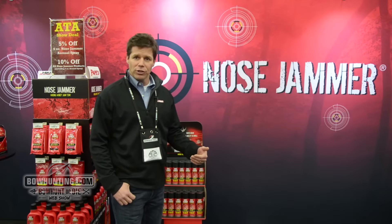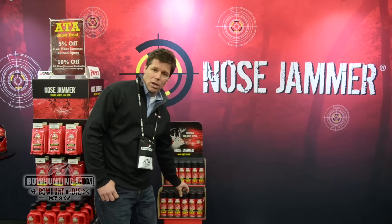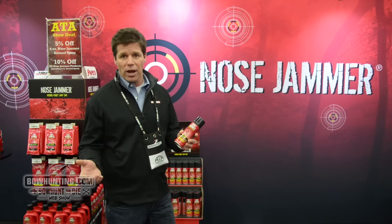My name is John Redmond. I own Fairchase Products. We produce a product called Nose Jammer, and Nose Jammer disables game animals' ability to detect and track human odor.